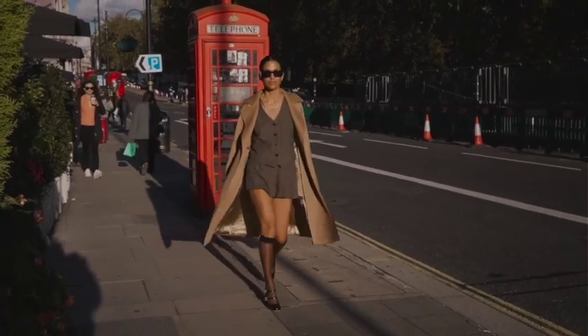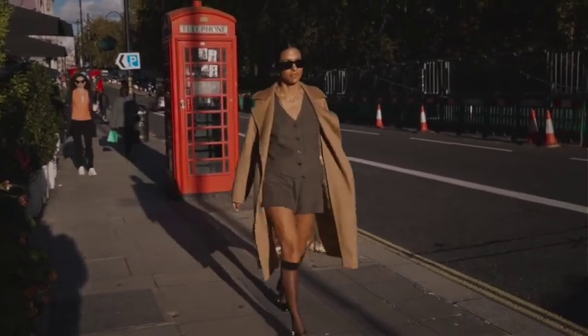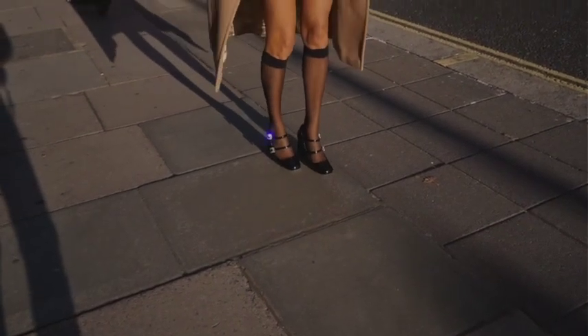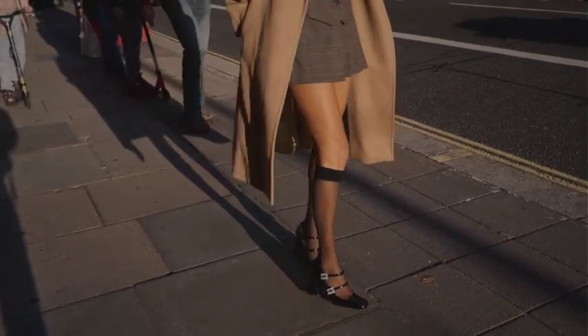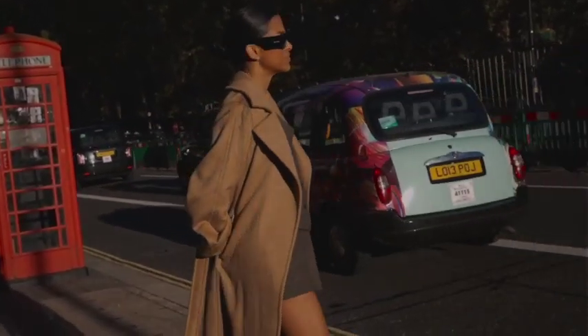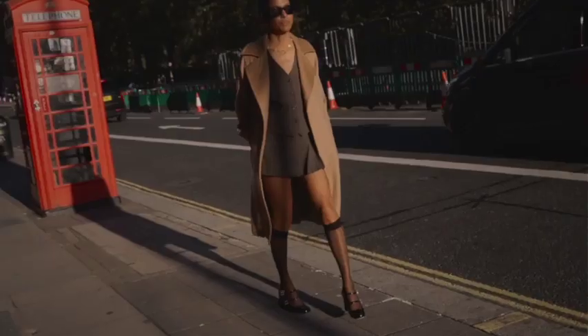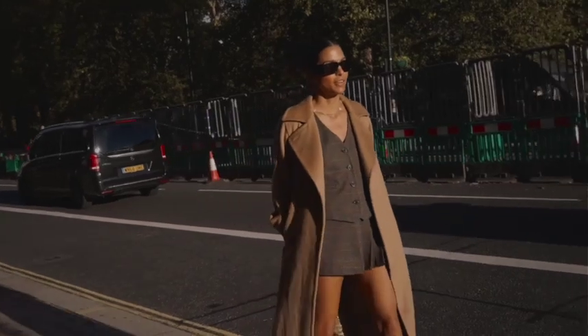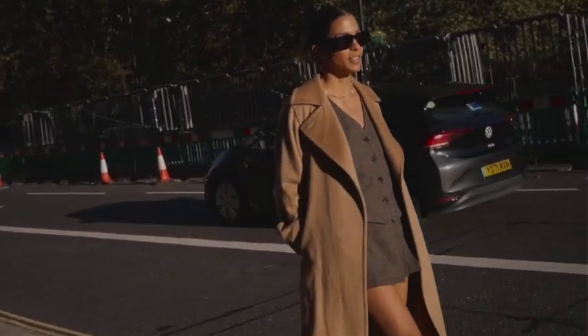What's so wonderful about this shoe style is that it really does all the work for elevating every look. For a smart casual look, pair your Mary Janes with a vest and skirt set in a muted tone. Wear it with sheer black knee-height stockings — it's a classic with a twist. A camel coat adds a sharpness to the whole outfit.